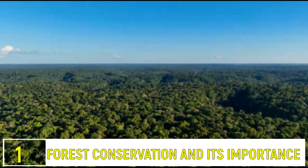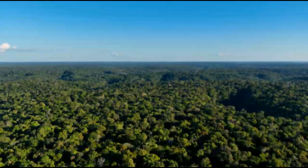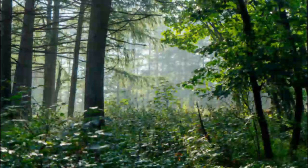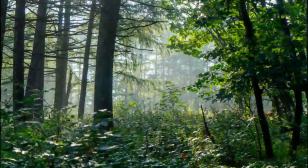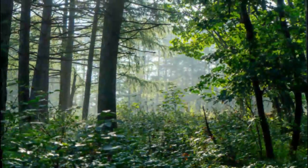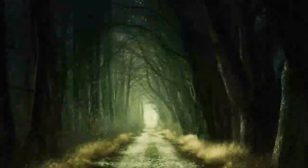Number 1: Forest Conservation and Its Importance. Conserving these forests is crucial. They face threats from deforestation and climate change, and protecting them is vital for biodiversity and combating climate change. We all have a role to play.